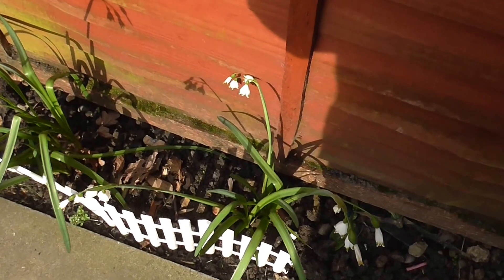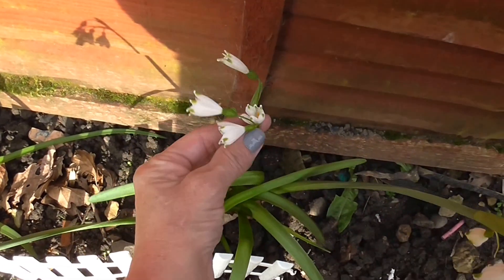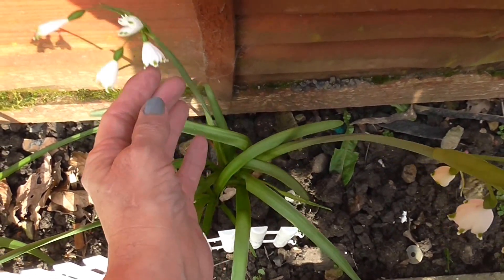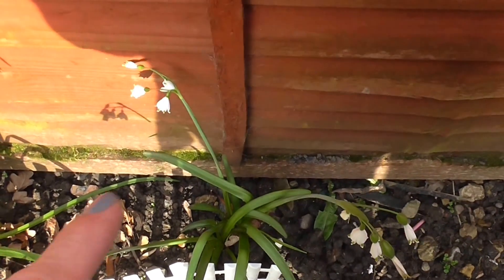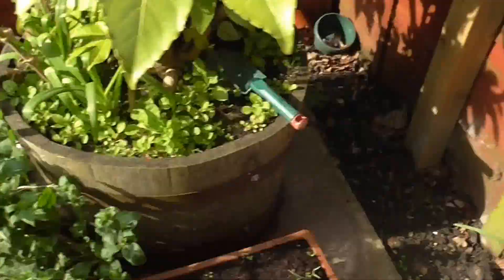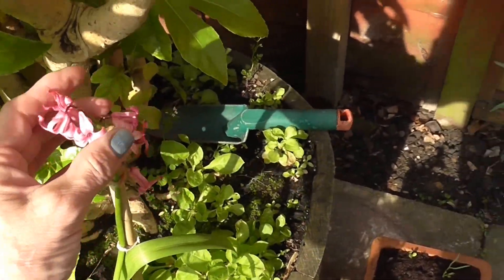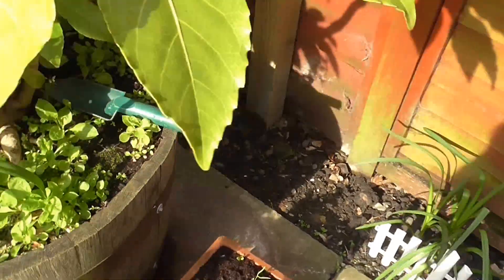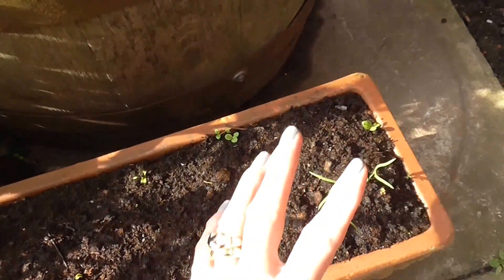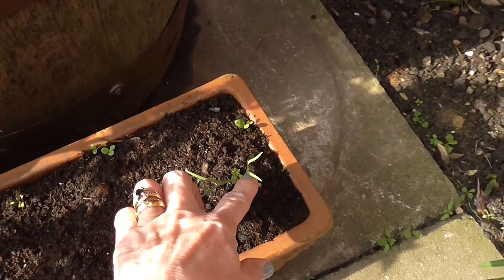Down here these are supposed to be snowdrops, but they're quite different to the usual snowdrops. The other snowdrops that came out earlier have now died away, and these are just coming to the end of their life. My hyacinths grew and are just coming to the end now. I planted seeds into my troughs — I left the soil in from last year, just topped it up a little bit and turned it over.